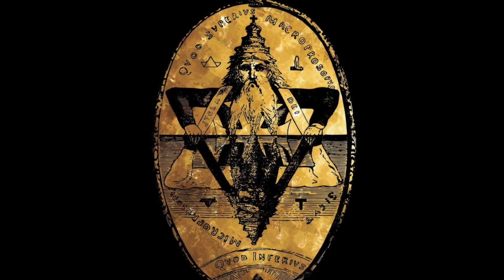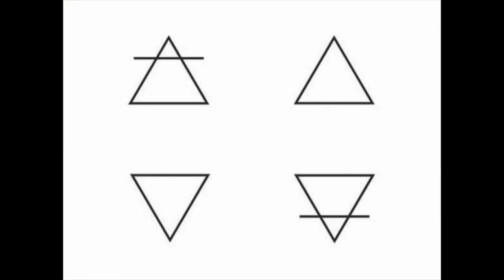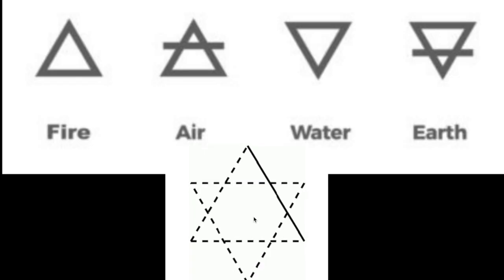The two triangles also represent the concept of 'as above, so below,' with consciousness ascending towards the Kabbalistic godhead through one triangle and descending to the material mundane through the other. The hexagram can also represent the four classical elements in the form of elemental triangles of earth, air, fire, and water. When broken into its two constituent triangles, fire — the upwards triangle — and water — the downwards triangle — become apparent. When laid over each other, earth and air also appear within the hexagram.